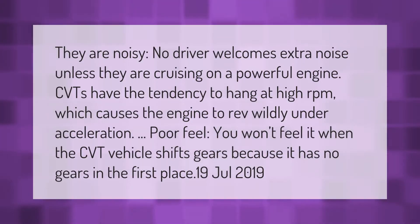CVTs are noisy — no driver welcomes extra noise unless they are cruising on a powerful engine. CVTs have the tendency to hang at high RPM, which causes the engine to rev wildly under acceleration. Poor feel: you won't feel the CVT vehicle shift gears because it has no gears in the first place.